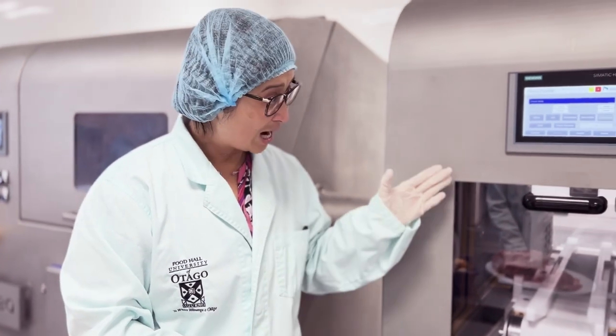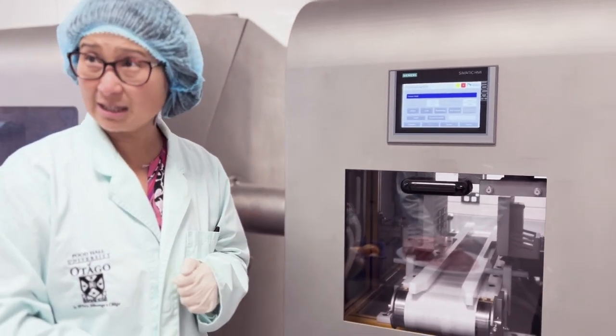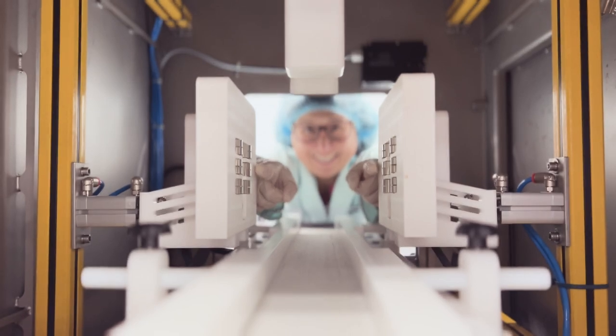This is our bespoke meat chamber — it is the first in the world and the only type of pulse chamber that can do continuous flow for meat cuts. You can see the two electrodes inside that will clamp the meat and treat the product quickly, because the processing takes only milliseconds.